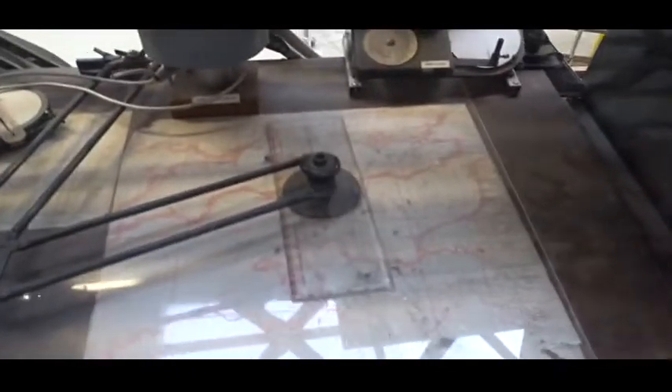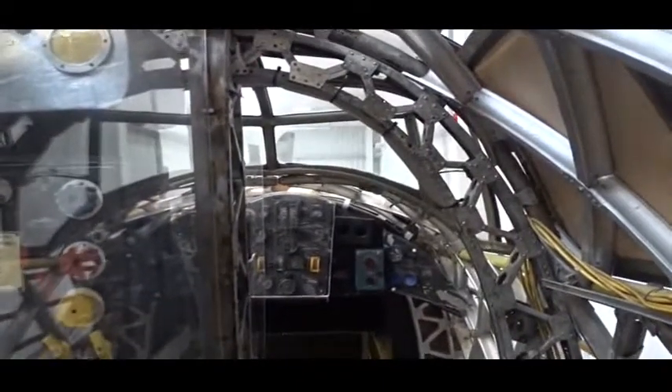And here's the navigator's place of business. Here I'm looking forwards.